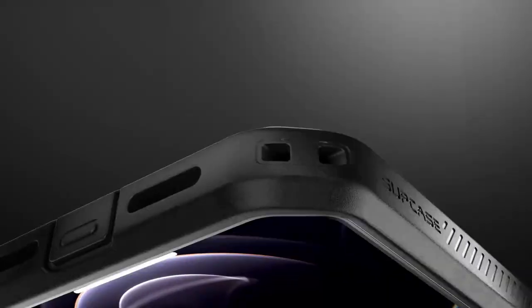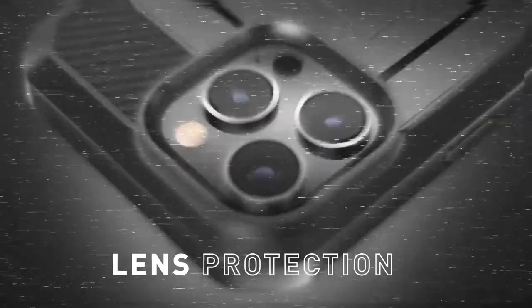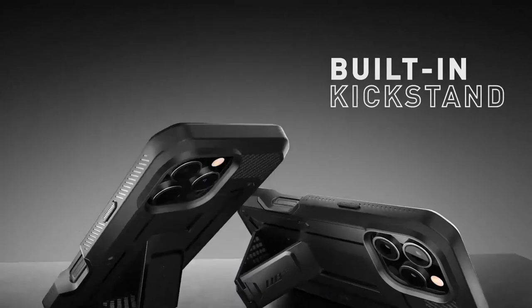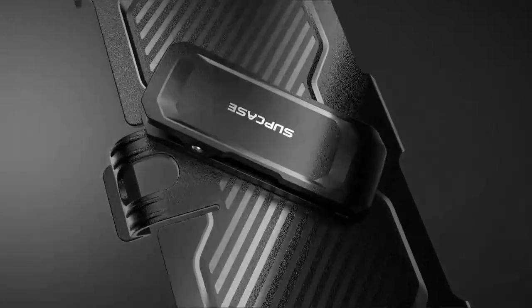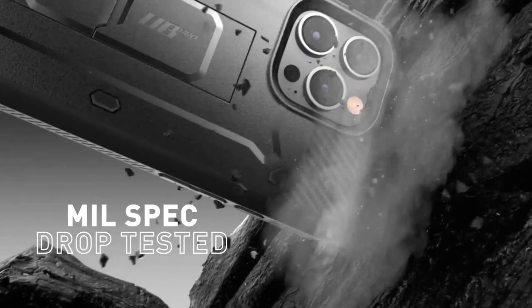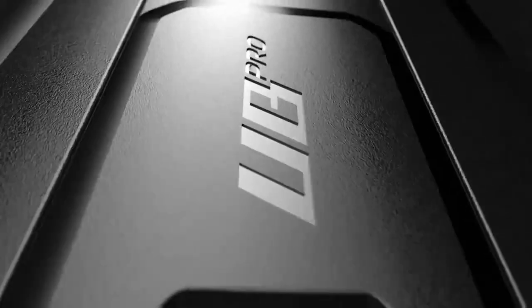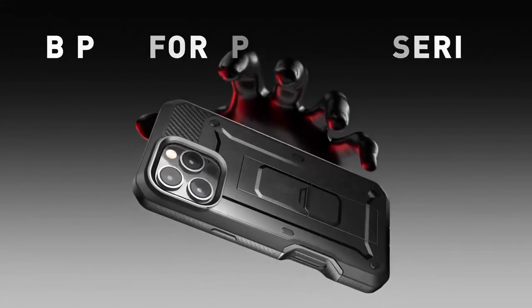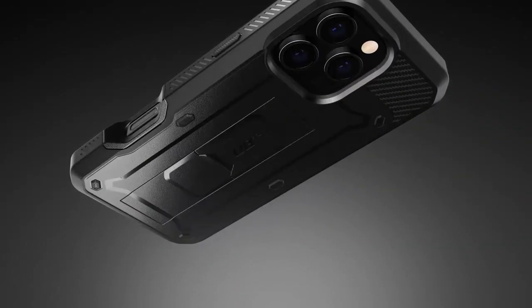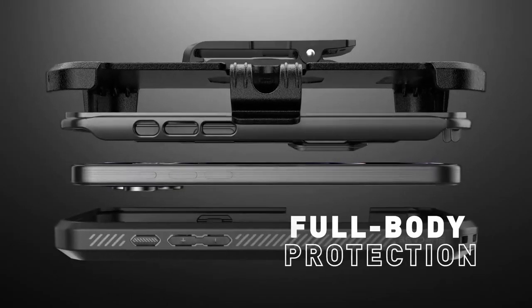The built-in screen protector safeguards your device's display without compromising touch sensitivity, while the integrated kickstand allows for hands-free viewing in both portrait and landscape modes. The kickstand also doubles as a ring holder, offering a secure grip. With its rugged construction, versatile features, and exceptional protection, the Subcase Unicorn Beetle Pro is an ideal choice for iPhone 16 Pro Max users who require a durable and reliable case that can withstand the demands of outdoor activities, heavy-duty environments, and everyday use.